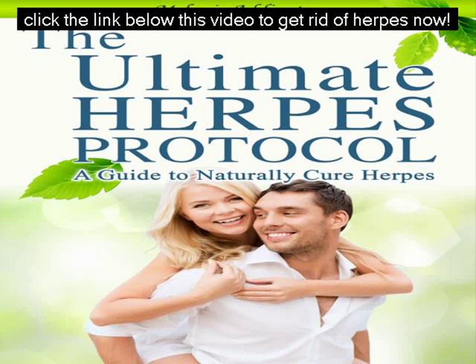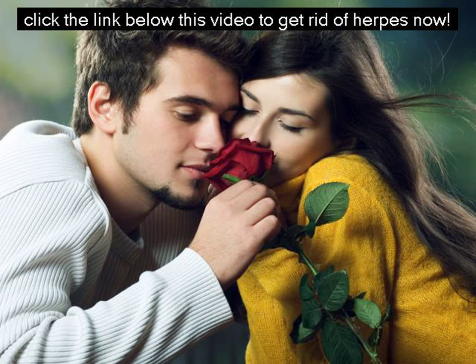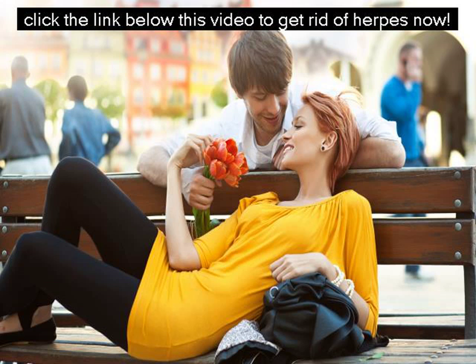Having herpes is not an interesting experience, especially when the outbreaks begin. The outbreaks are usually a source of great pain and frustration. The virus itself is usually a great source of embarrassment and shame. Having herpes usually means that you have to spend lots and lots of money trying to contain the outbreaks, because when they occur, you have to get creams and other types of medication to clear out the sores and get rid of the pain and itching.